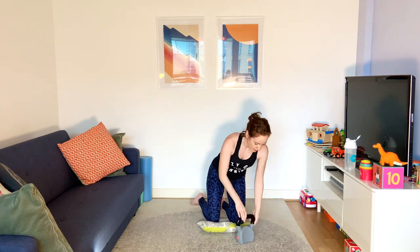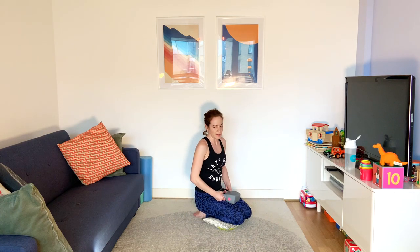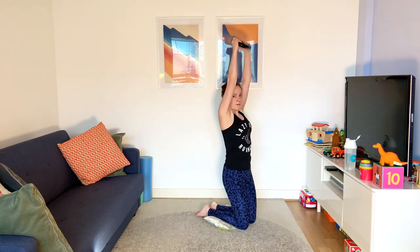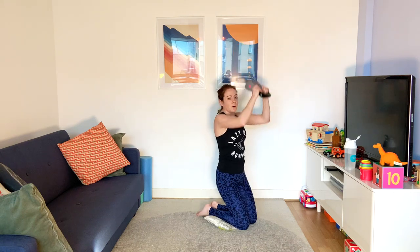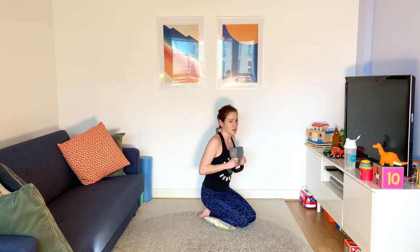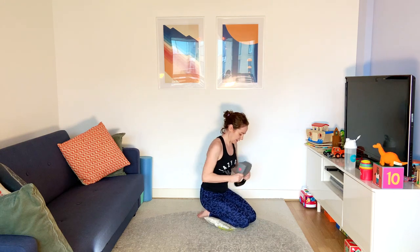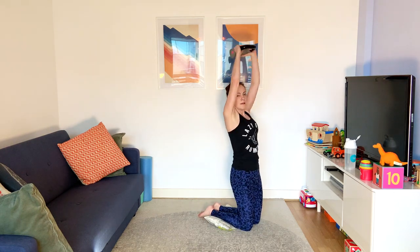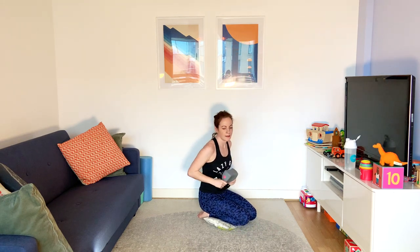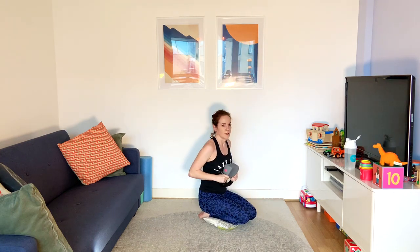Now we're going to go straight into the thrusts. Sit back on your heels and in one movement, squeeze those bum muscles — off we go, up to the sky. Depending on how heavy your weight is, if it's very heavy you can just bring it to shoulder height — that's fine. Squeeze those bum muscles. 15 seconds.